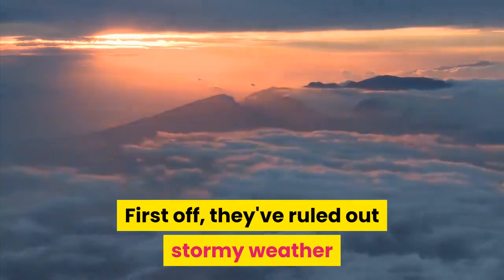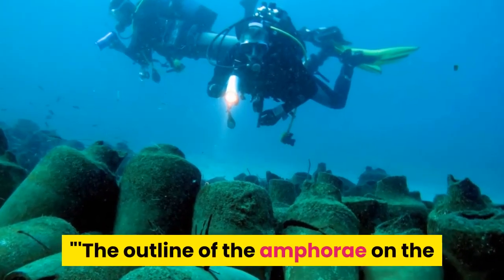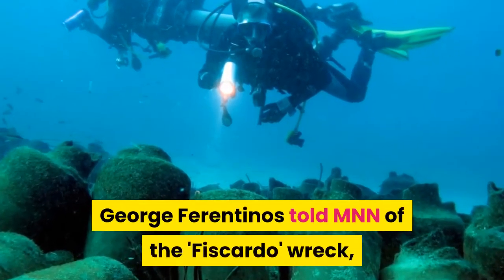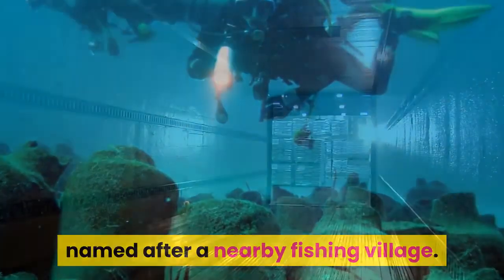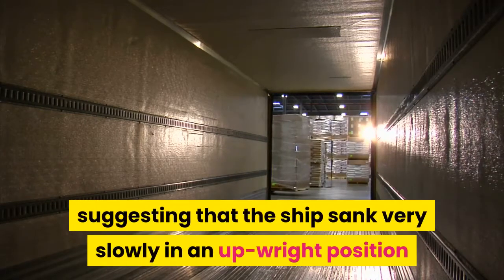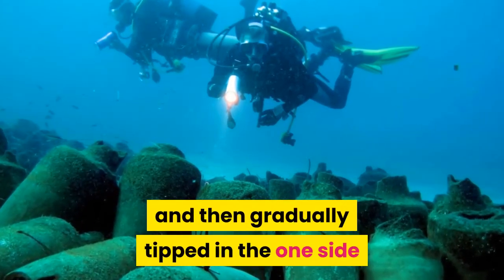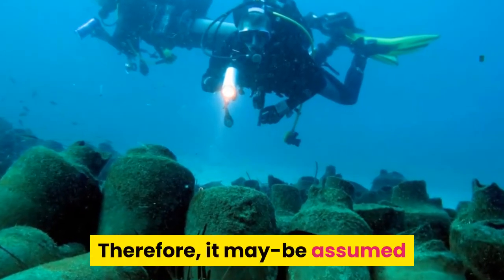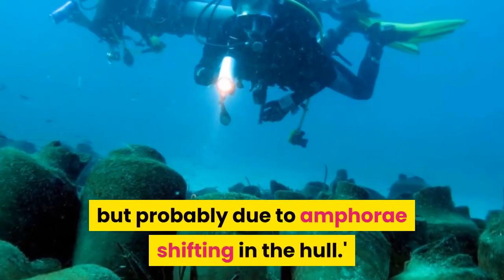First off, they've ruled out stormy weather as the cause of its demise. The outline of the amphorae on the seafloor resembles the outline of ships at that period. Dr. George Ferrantinos told MNN of the Fiscardo wreck, named after a nearby fishing village, that this indicates the cargo kept the outline of the ship, suggesting the ship sank very slowly in an upright position, came to rest on its keel, and then gradually tipped to one side — with the hull keeping its overall structure. Therefore, it may be assumed the ship did not sink due to stormy weather, but probably due to amphorae shifting in the hull.